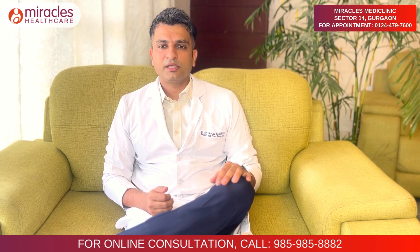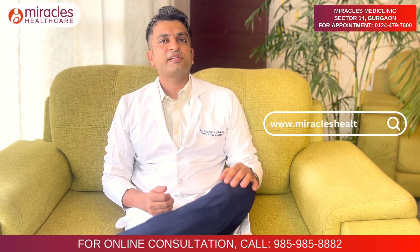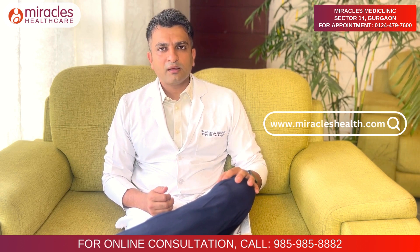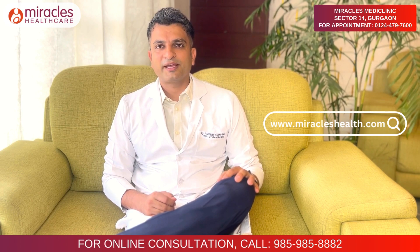So choose laparoscopic surgeries instead of conventional surgeries for your surgical needs. Feel free to visit us at Apollo Gurgaon in Sector 56, Sector 14, or Sector 82. Get a consultation with me and get treated with advanced laparoscopic techniques. Thank you.